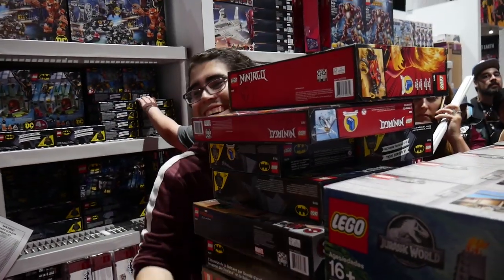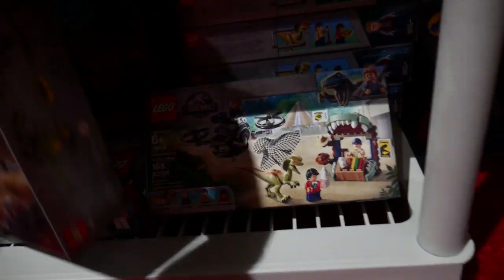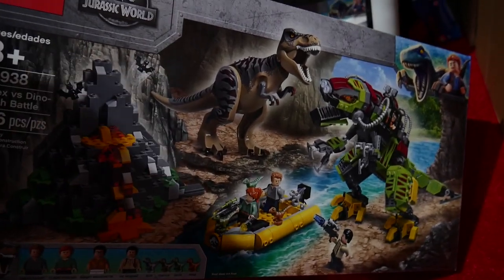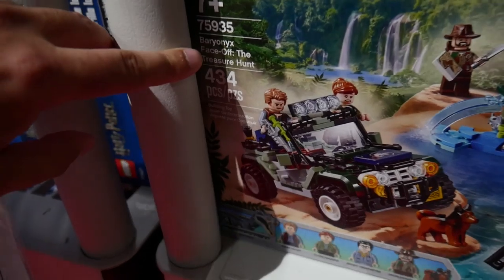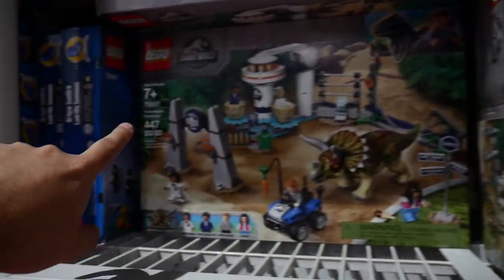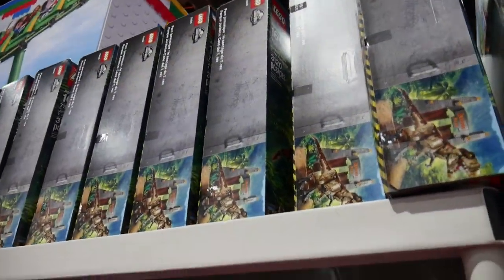As you guys know, the Jurassic World line is expanding. The one I've been really waiting for is the T-Rex vs. Dynomech Battle — one of the craziest sets from Jurassic World ever. There's also one more shelf with the Baryonyx Face-Off Treasure Hunt — all new stuff coming shortly in August. There's the Triceratops Rampage, and the big one that just came out: the Jurassic Gate.